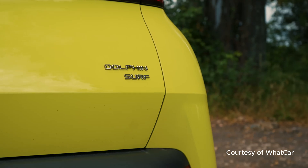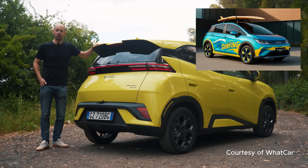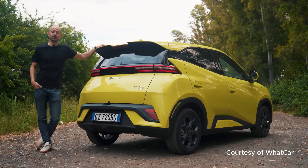BYD just launched a new EV in the UK for £18,650 with a rotating touchscreen, intelligent cruise control and premium features. This is all while established brands charge £25,000 for a basic EV. This changes everything for UK buyers.